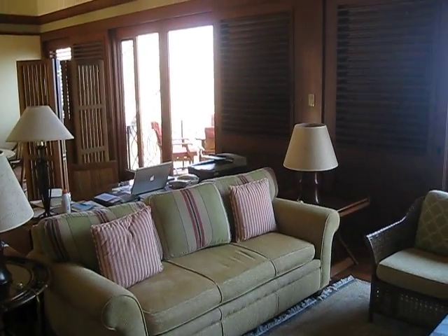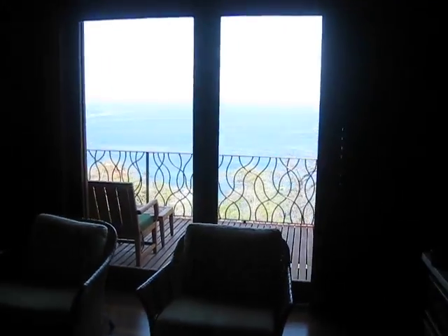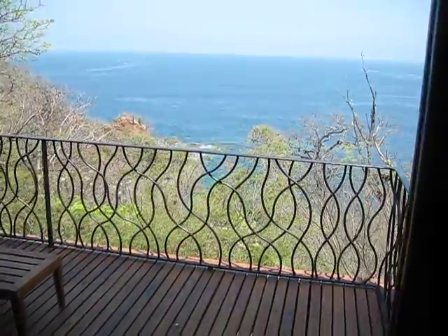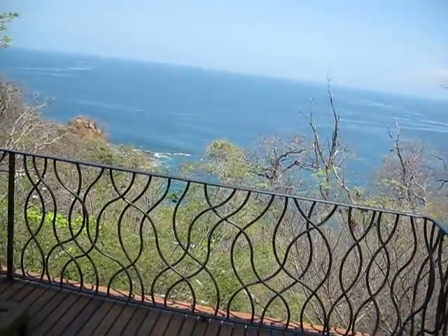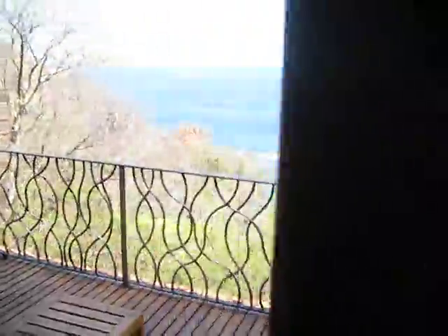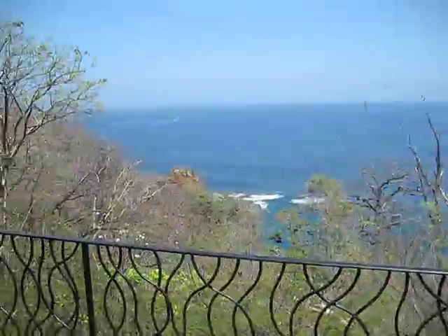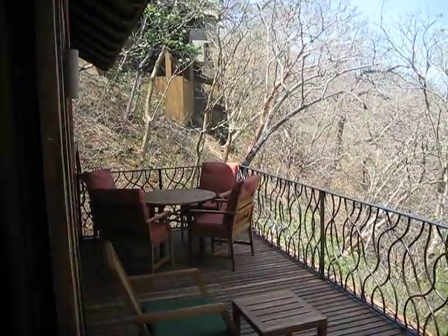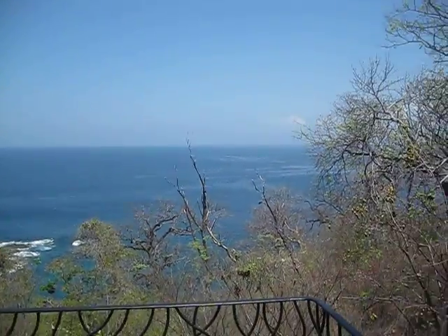And you pan over — what's that? Oh, that's the deck and the view of the Pacific Ocean overlooking the deck. Let's see if I can even open the door — there we go. You open the door and here's the view off of the deck. Wonderful, mesmerizing view.